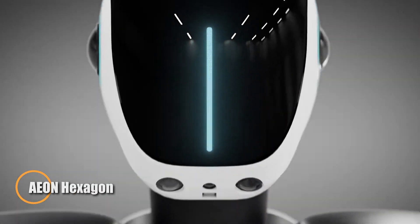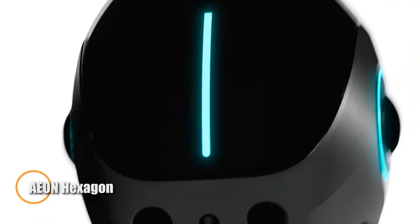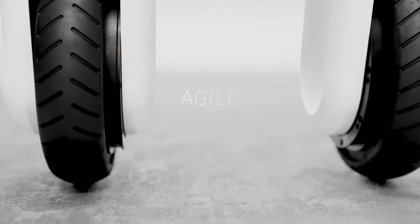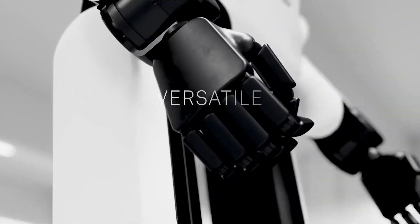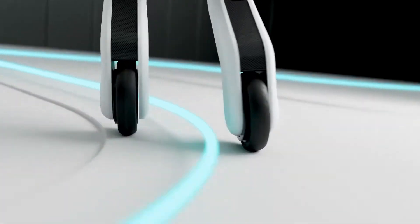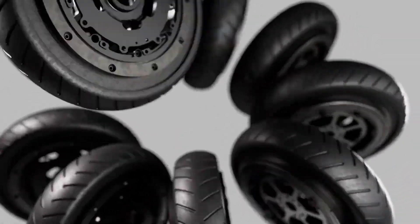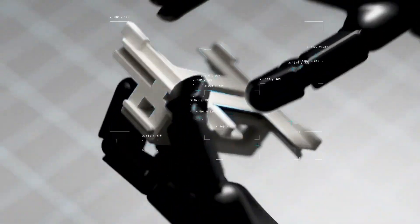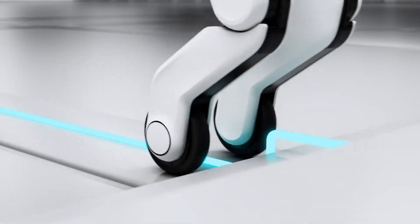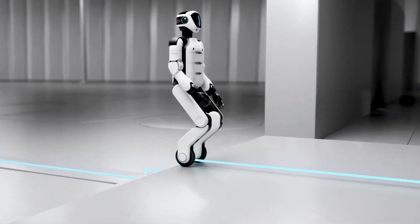Hexagon's EON humanoid robot marks a transformative advancement in industrial automation, designed to tackle global labor shortages across sectors like manufacturing, aerospace, automotive, and logistics. Standing 165 centimeters tall and weighing just 60 kilograms, EON combines agile mobility with intelligent functionality to seamlessly integrate into complex workflows, powered by Hexagon's advanced precision measurement systems and AI-driven spatial intelligence.